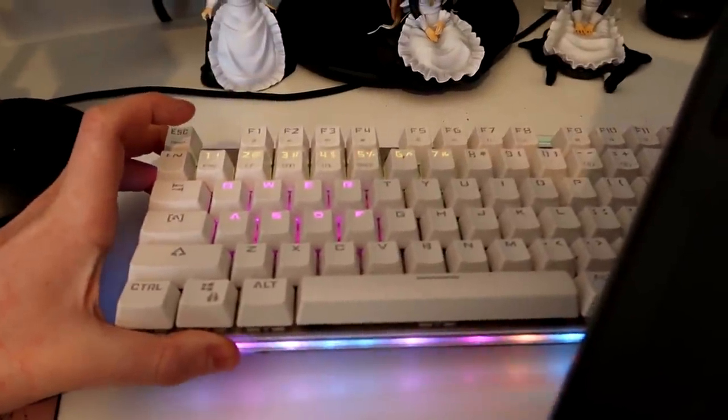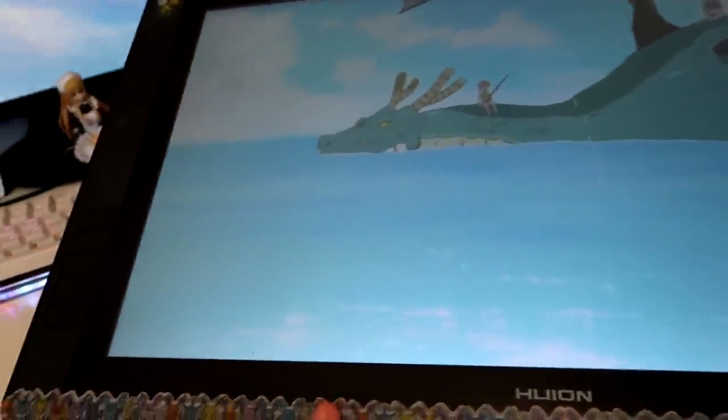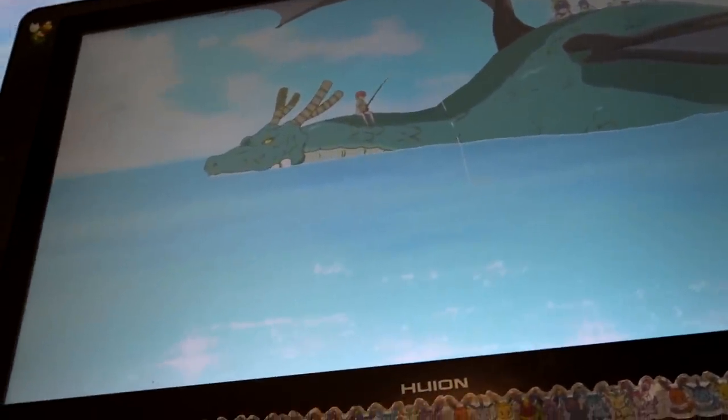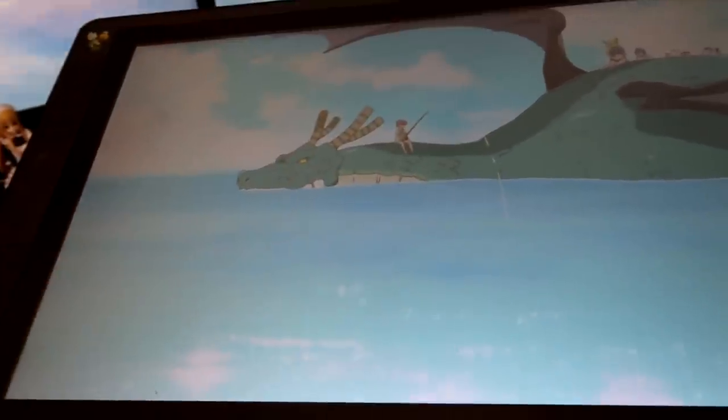$50 keyboard I got from Gearbest that I absolutely love. This is my beautiful drawing tablet — it's a Huion something. I did a whole video on this and I absolutely love it. I still use it all the time, every day actually. Highly recommend — so much better than Wacom in my experience.